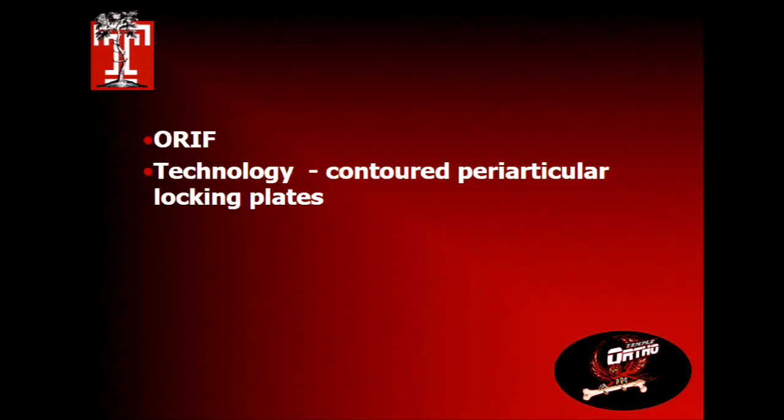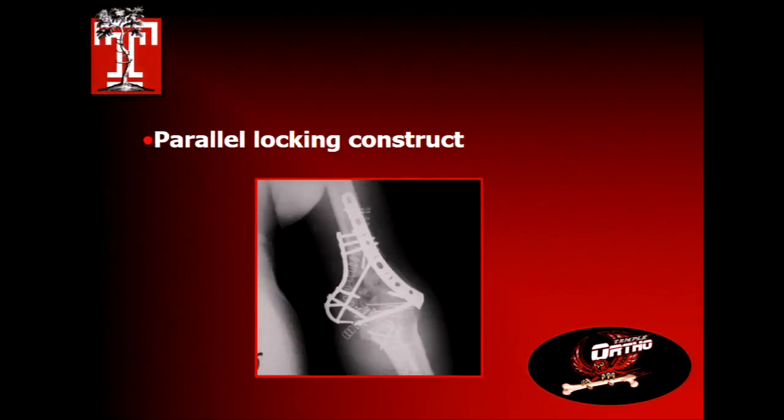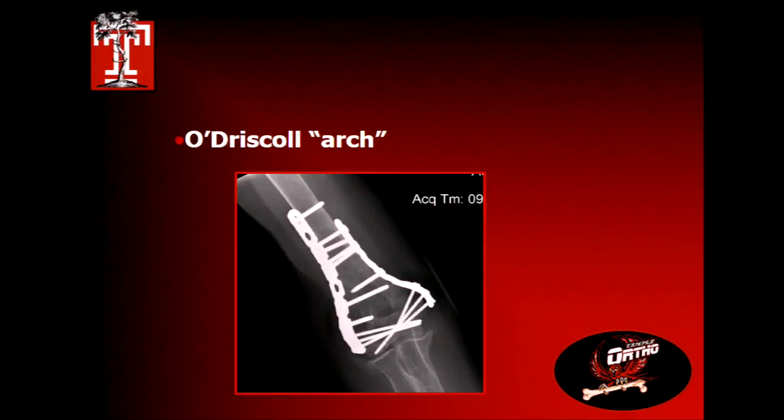Regarding ORIF technology: pre-contoured periarticular locking plates have been a real game-changer. We used to take LCDCP plates on the posterior aspect and bend a pelvic reconstruction plate on the medial side — sometimes the screw was bigger than the medial column fin, which wasn't optimal. Now, periarticular plating systems with smaller constructs and locking plates provide much better distal fixation, even in osteoporotic bone. Parallel locking constructs, O'Driscoll parallel with the arch, and orthogonal plating all have proponents.